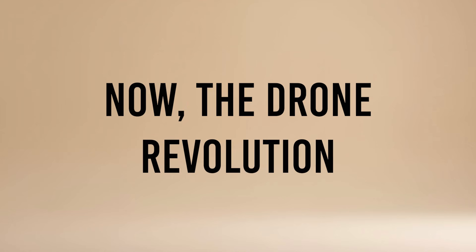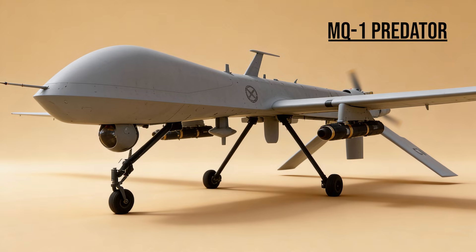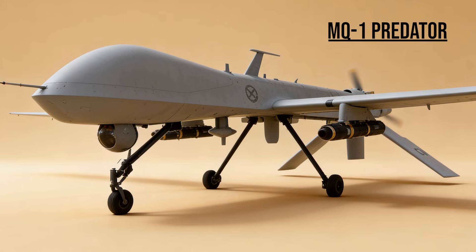Now, the drone revolution. MQ-1 Predator — the Watcher turned killer. Originally a surveillance drone, it was armed with Hellfire missiles during the conflict, changing warfare forever by allowing pilots in Nevada to strike targets in Iraq.